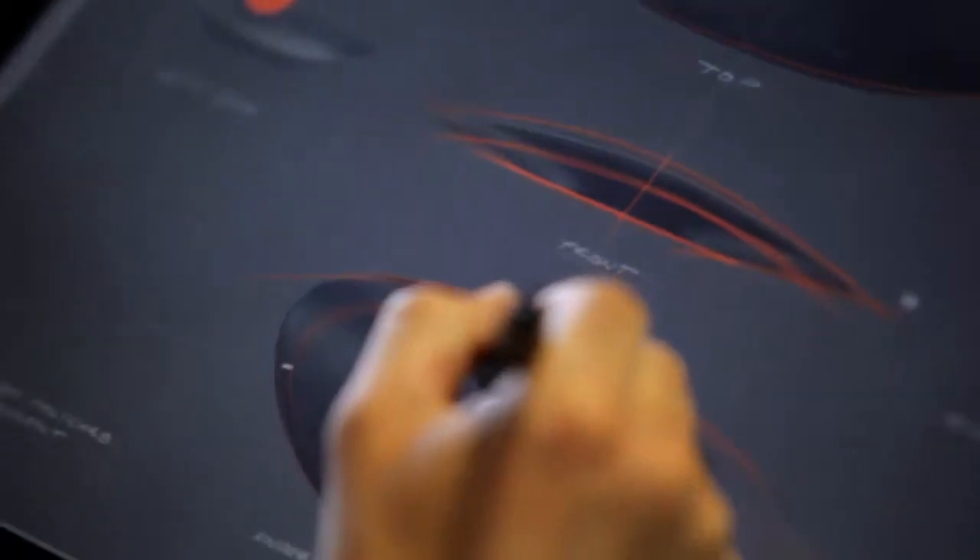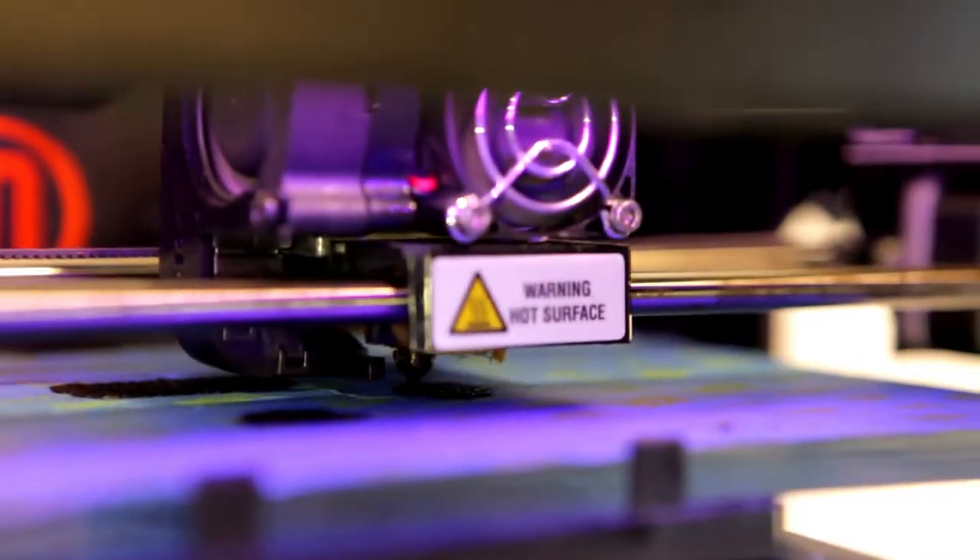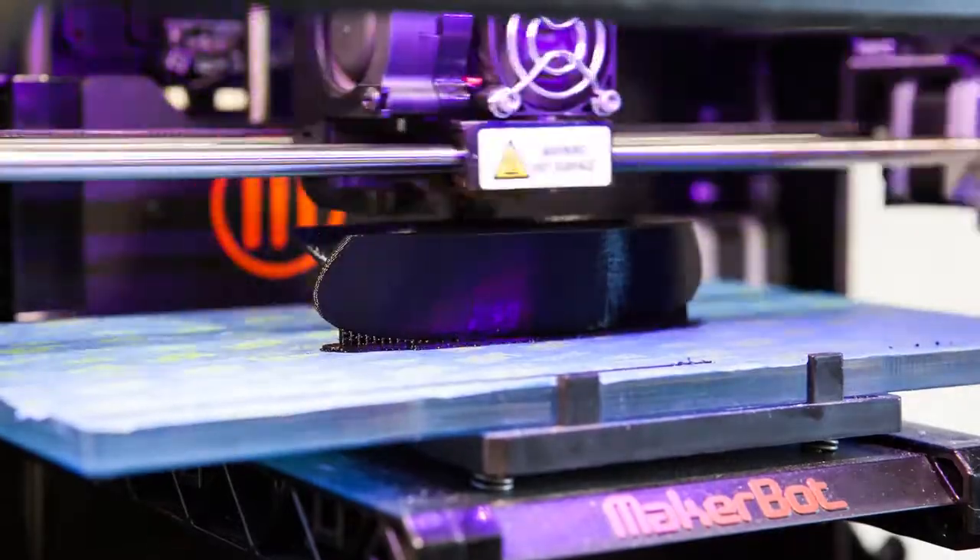When designing the Gophar product, the challenge was to create a form that would fit seamlessly into any car interior. It had to effectively communicate to you while not distracting you while you drive. We've created what we believe is a beautiful product that will fit effortlessly into your driving experience.